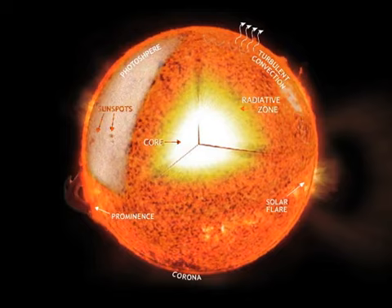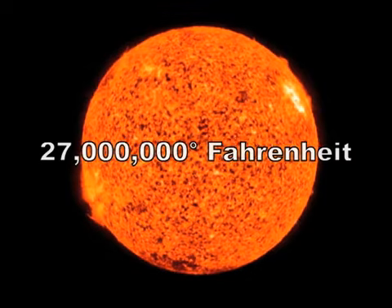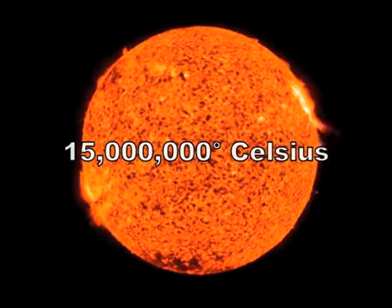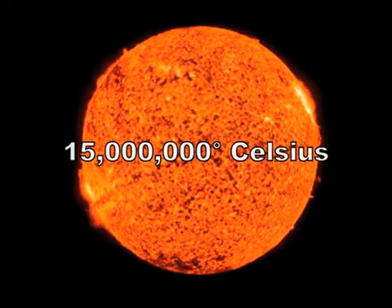Did you know that the center of the sun is about 27 million degrees Fahrenheit? That's 15 million degrees Celsius. Now you know.